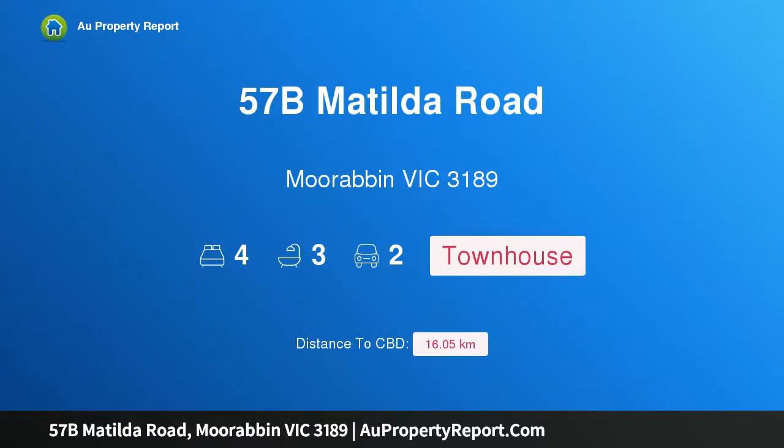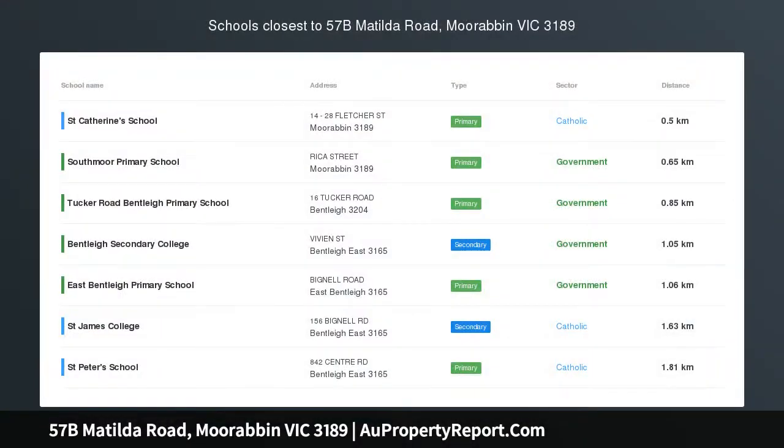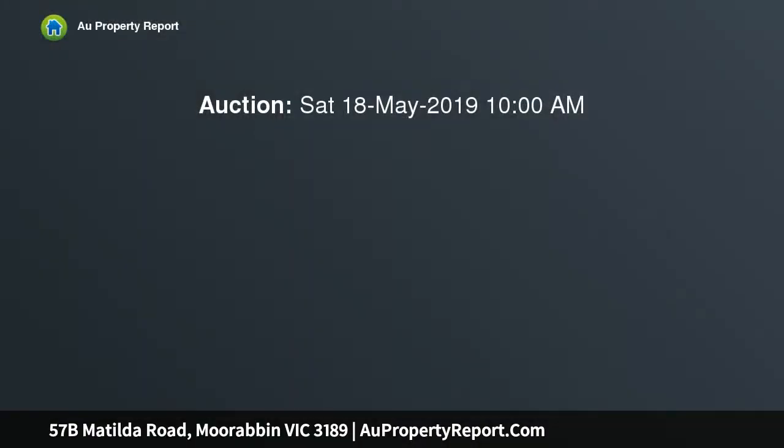Hi, I am glad to introduce property 57B Matilda Road, Moorabbin Victoria 3189. Family-inspired designer excellence, exemplary with its finishes, from the beautiful Carrera marble splashbacks to the sleek black handles and tapware, this spectacular new 4-bedroom, 3.5-bathroom town residence is state-of-the-art, balancing its monochromatic tones with the warmth of timber.